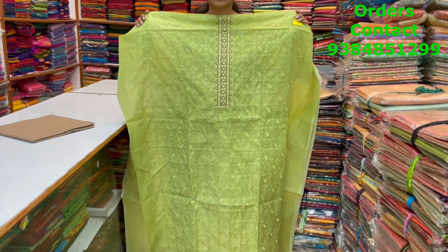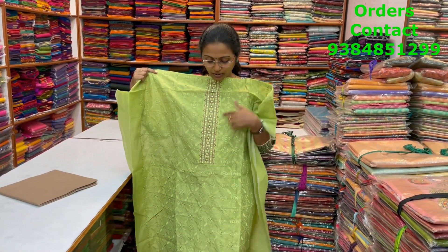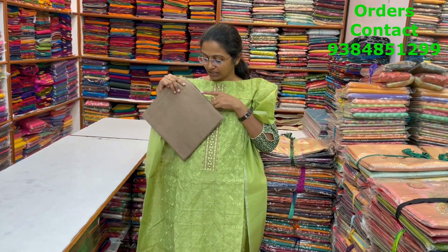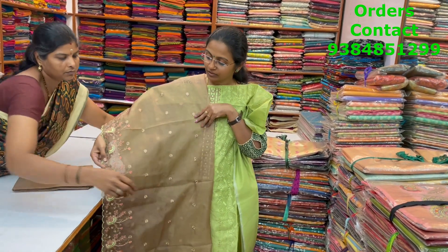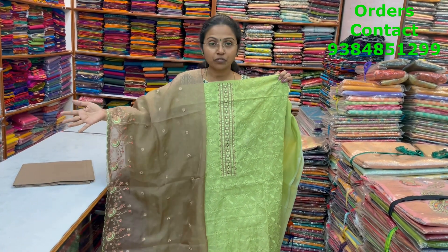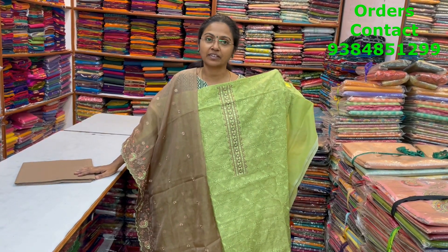A very nice light green chanderi material with complete embroidered work throughout the body and small work in the neckline. The bottom is in beige shade and the shawl is an organza shawl with embroidery — a very rich, beautiful pattern. The price of this material is 1700.